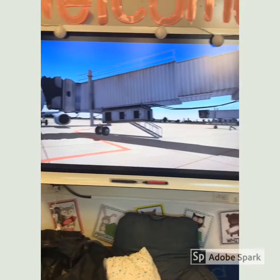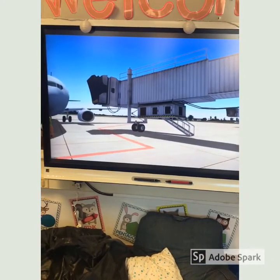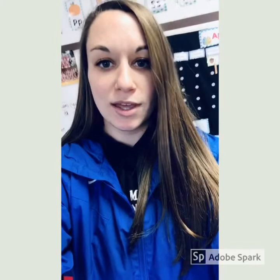So you would walk down through that tunnel and then you board the plane. Now we can listen to the book again — 'Max Takes the Train' — you can find that on our YouTube channel. Then we will do our center work. See you guys soon!